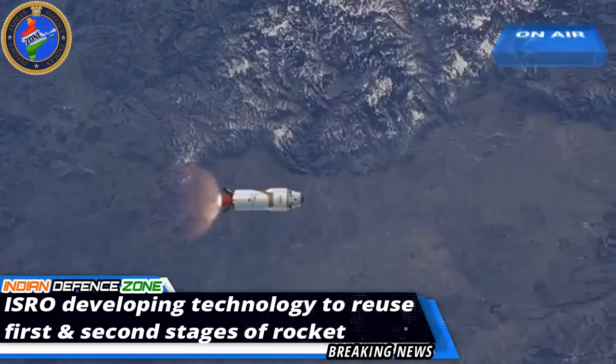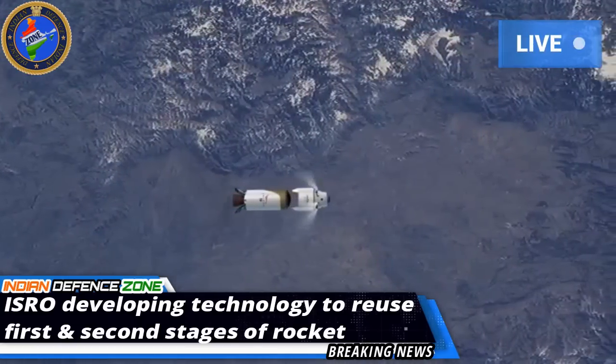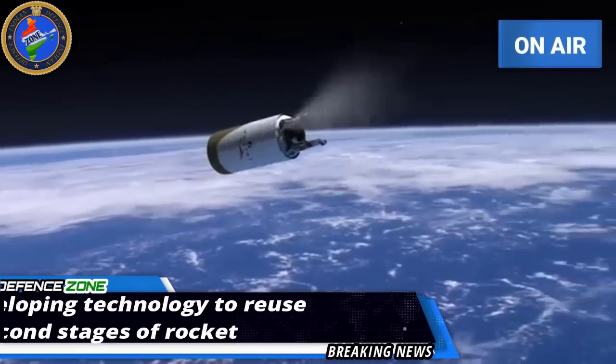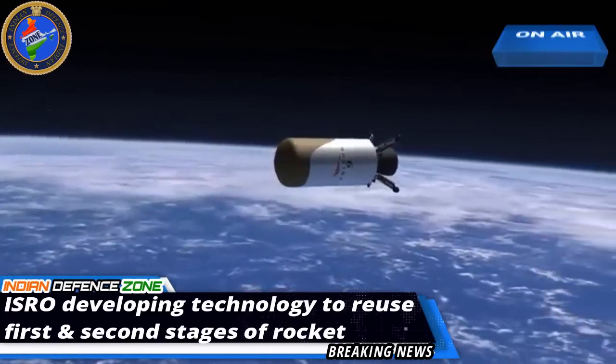However, recovering the second stage is not simple. We are therefore developing a winged body like a space shuttle. This shuttle will be attached as a second stage in a rocket, and it will carry the top portion of the rocket comprising a satellite or spacecraft to space.